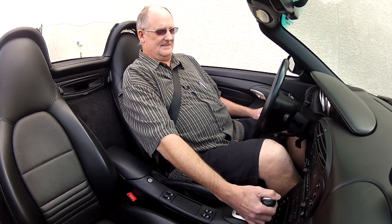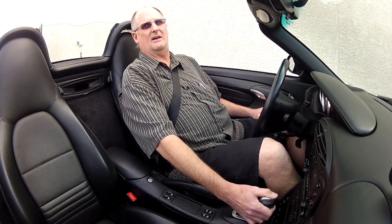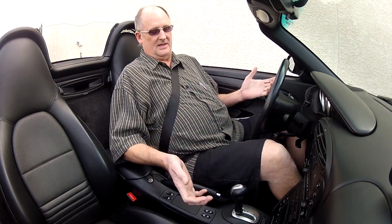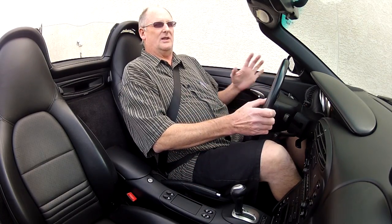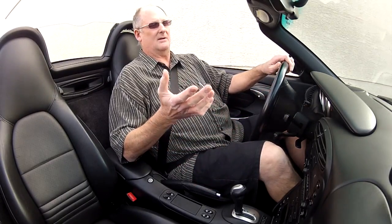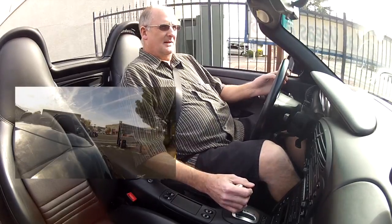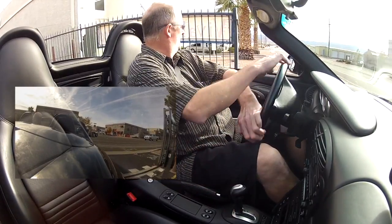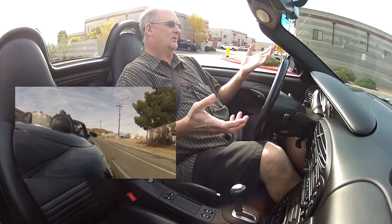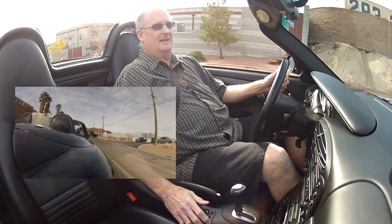This particular Boxster S has a Tiptronic five-speed automatic. What's cool is you can put it in automatic mode, and like a lot of manumatic transmissions you'd have to change it to manual mode before you can shift manually. But on the Tiptronic, you just leave it in automatic, and if you want to start shifting manually, just use the rocker buttons on the steering wheel — you don't have to take it out of automatic mode.